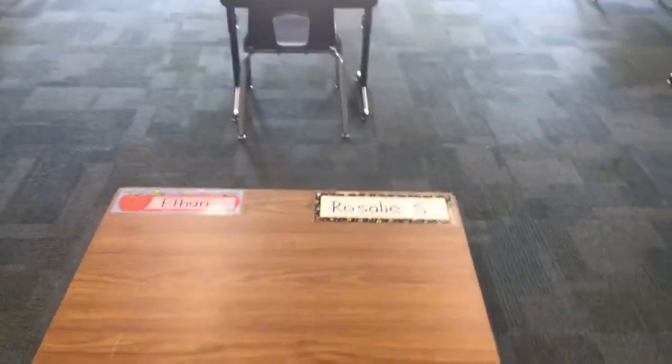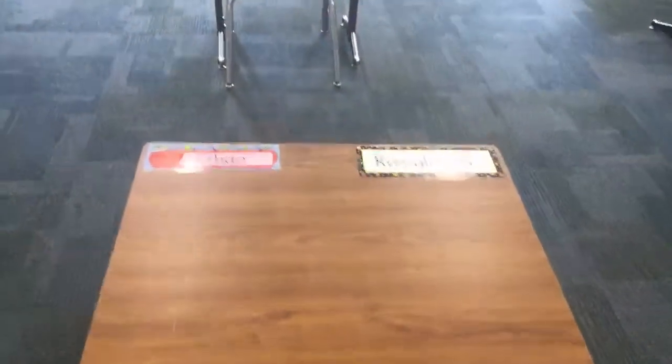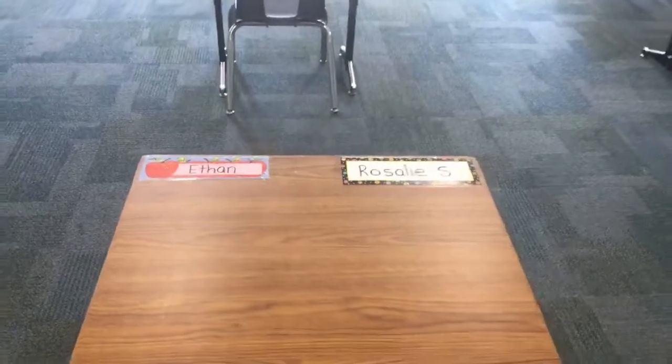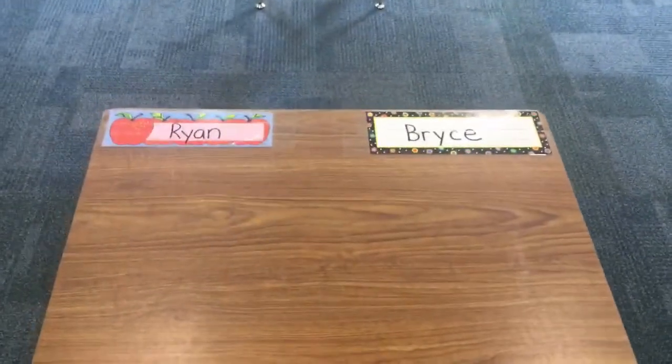If you are in my A group, you are going to look for the apple name tags, and if you are in my B group, you are going to look for the black border name tags. When you come into our classroom next week, I'll help you find your desk, and I will have something on your desk for you to do first thing when you come in the room.